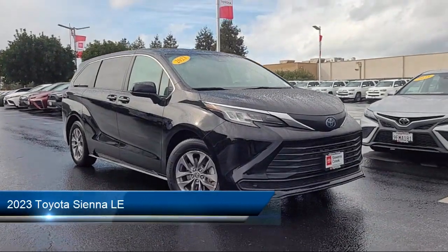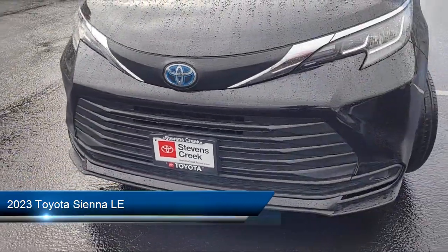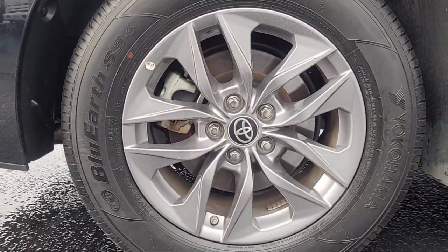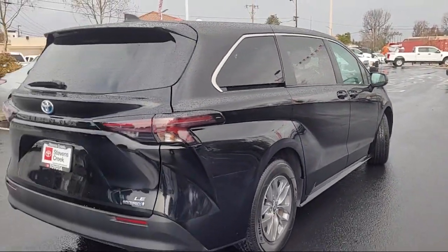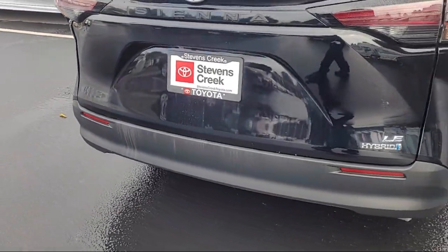It comes equipped with smart device integration, cross traffic alert, power third passenger door, privacy glass, auxiliary audio input, lane keep assist, LED headlights, power fourth passenger door, front collision mitigation, rear side airbag, and has less than 25,000 miles on the odometer.